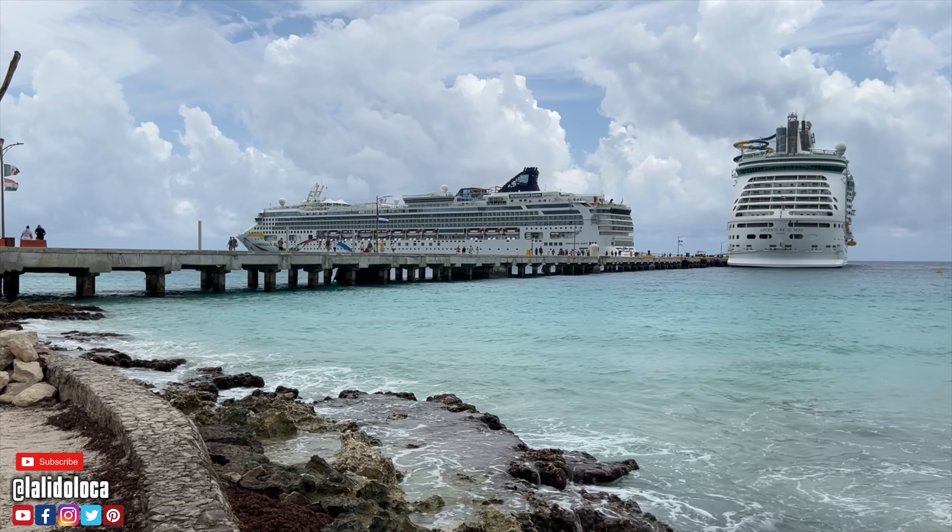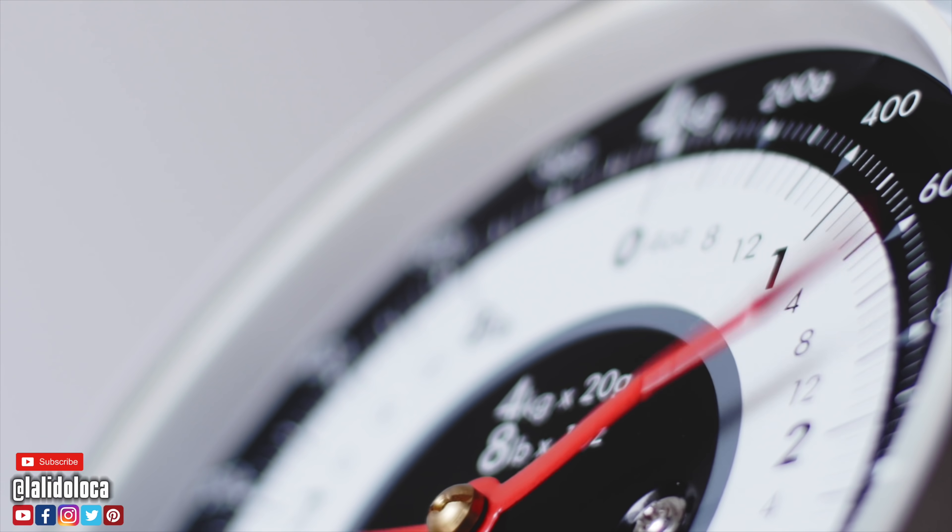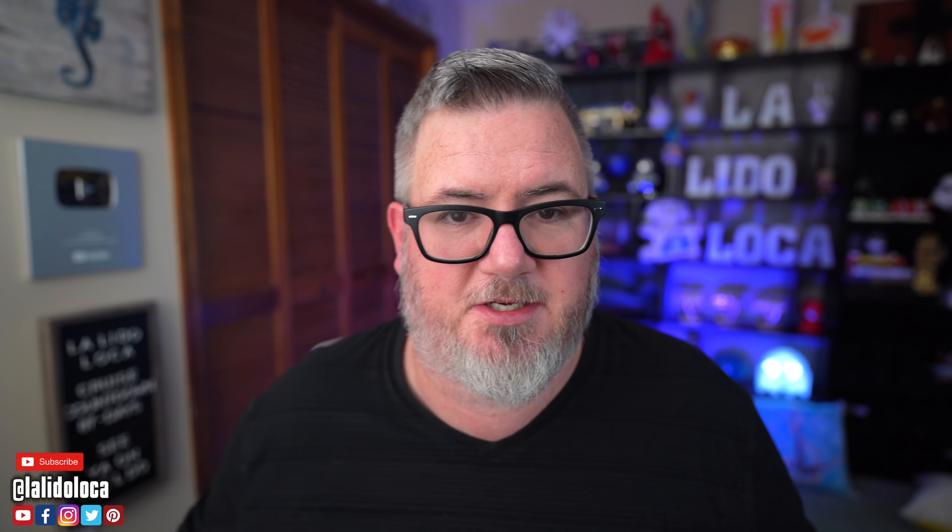Just because you're going on a cruise does not mean that you have to gain weight. These are 10 doable tips that you can use to lose weight on a cruise, and I did it — I lost eight pounds last week. If I can do it, you certainly can do it. I'm sure there are other great tips out there, so please feel free to share your favorite cruise tip in the comments below. Thank you so much for checking out the show today. You can show your support by hitting the like button. A big thank you to Babbel for sponsoring today's episode. This is Tony for La Lido Loca — until the next time, we'll see you on the Lido. Bye!